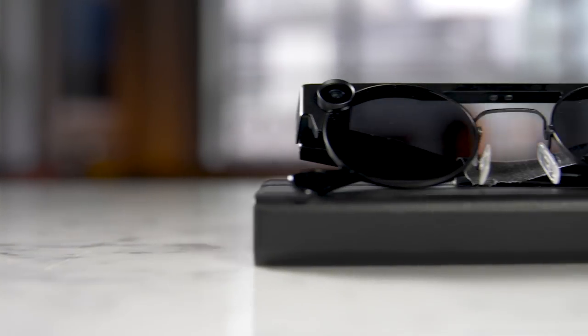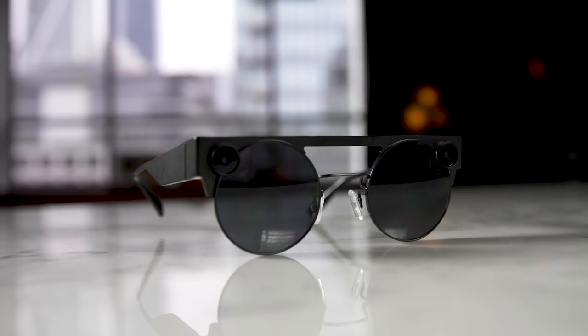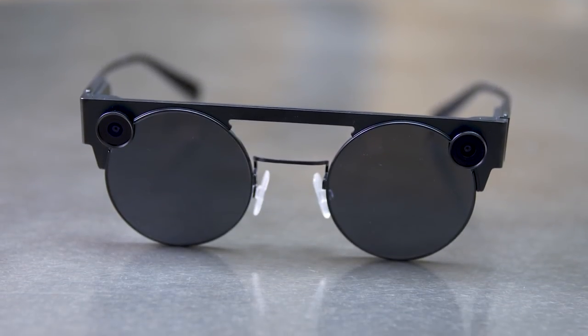They have a metal frame and are pretty adjustable depending on the size of your head. The design is kind of half future, half retro — it's one of those designs you're either going to really love or really hate, but I think they look kind of neat.